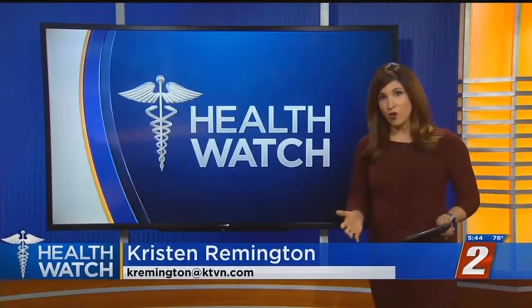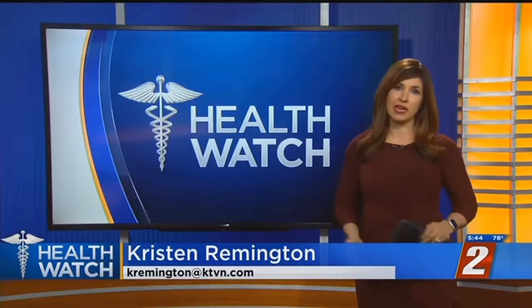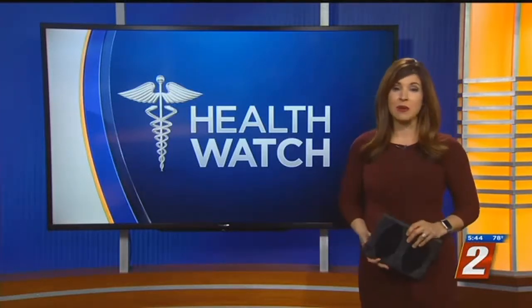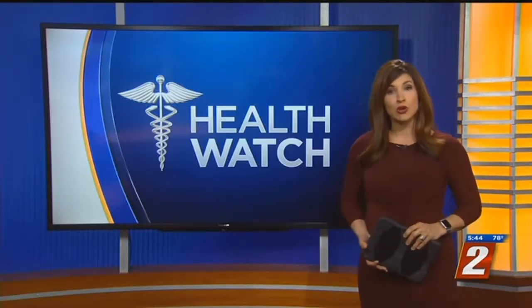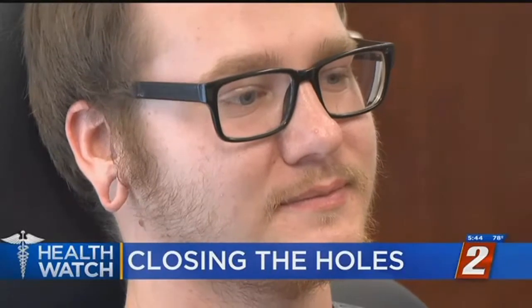You've likely seen them — those giant holes in some people's earlobes. It's called ear stretching or lobe gauging, and while it goes back a long way, it really became popular in the states about a decade ago. But now some people are being forced to close them up. Why, and who's helping? In tonight's Health Watch, Shelby Christiansen is preparing for the US Army.